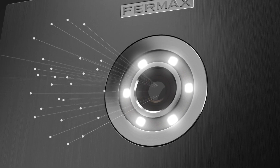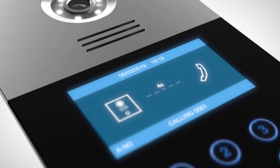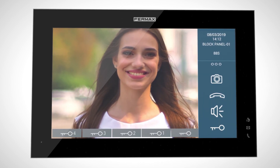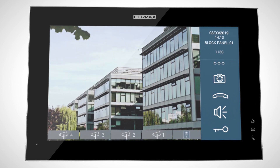The digital panels include a triple access control system: face recognition, keypad, and proximity. With Meet, it's easy to integrate video surveillance systems and receive alarms at home.